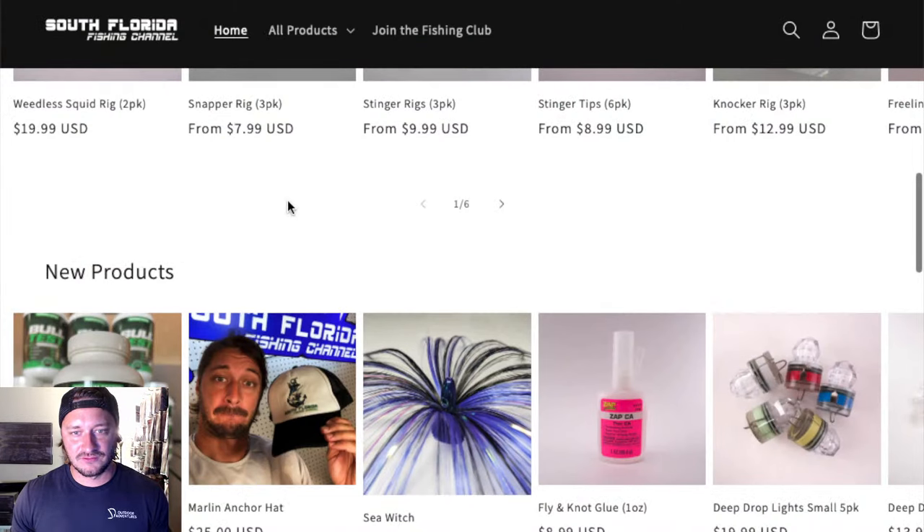Alright, here's the question — nobody say anything. What was the top-selling fishing rig in 2023? The top-selling rig on southfloridafishingchannel.com — go look it up. Was it some hooks? Was it our chicken rigs? We now have chicken rigs in three different sizes, by the way.